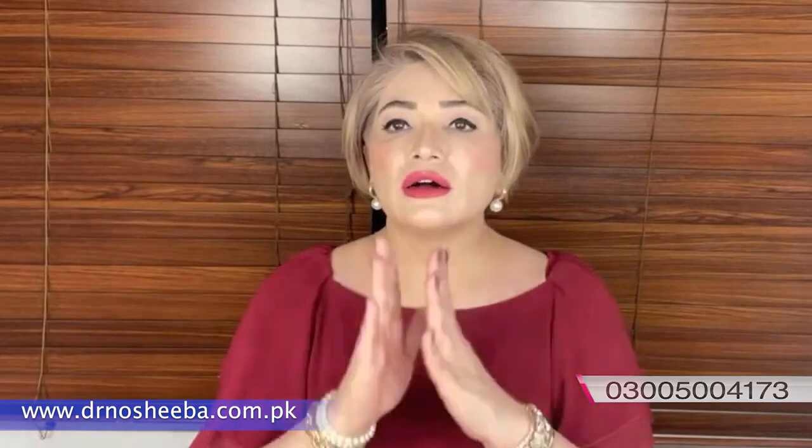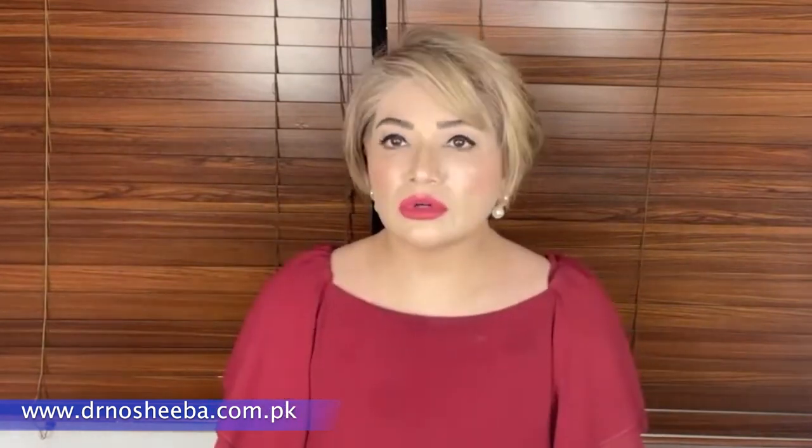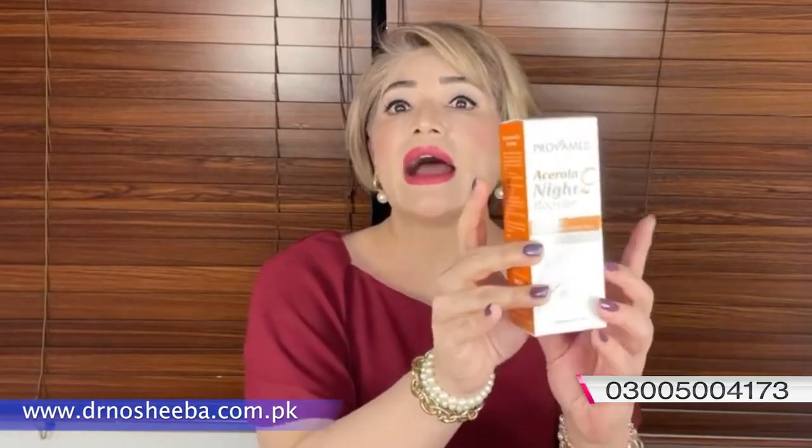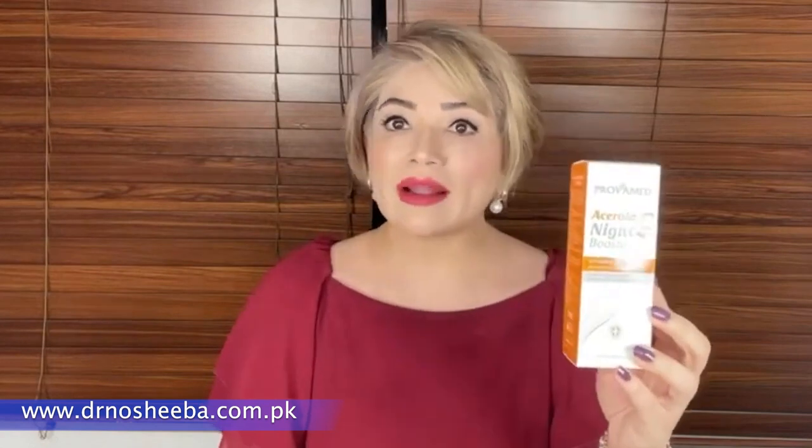Now I will share different serums available in clinics so you know what options suit your skin type and problems. First, I am showing you a Vitamin C serum — this is a water-based serum suitable for any skin type. The active ingredient is Vitamin C in active form, which gets absorbed into the skin.